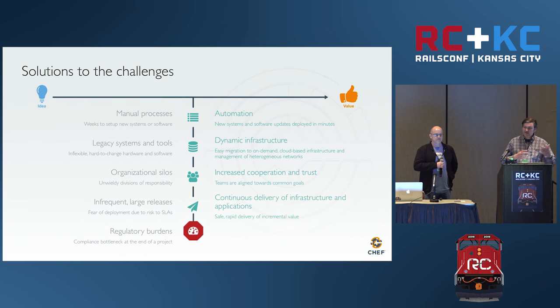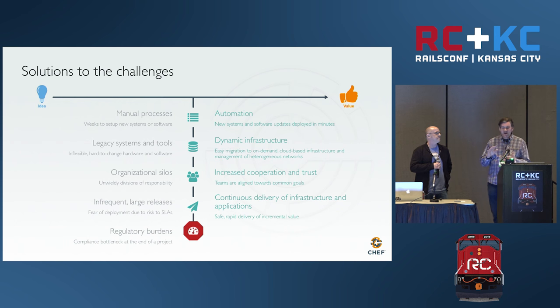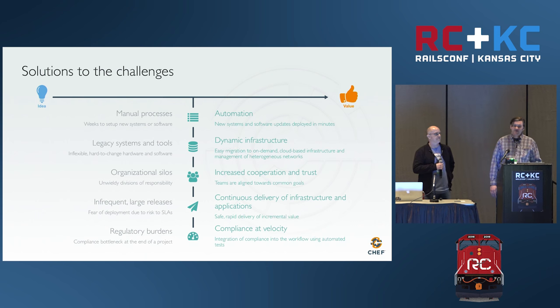If you've ever tried to deploy something where you've made a lot of changes over a long period of time, when it's time to deploy it's really painful because so much has changed. But if you can decrease the size of the batches you're sending out and continuously deliver your applications, then it's a lot safer to make those small changes and your customers get them a lot quicker. For regulatory burdens, we can integrate compliance into the very beginning and build safety and security end to end.